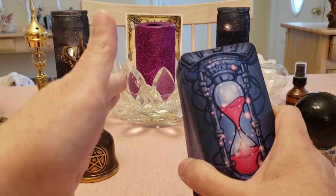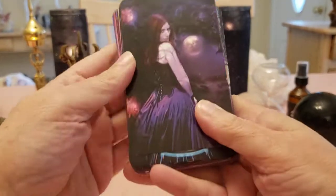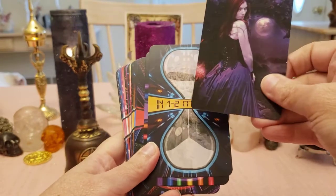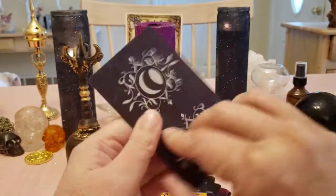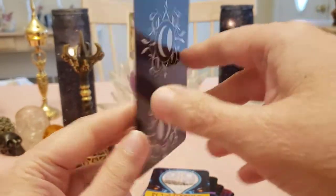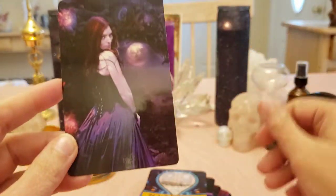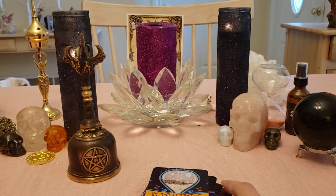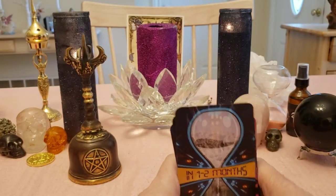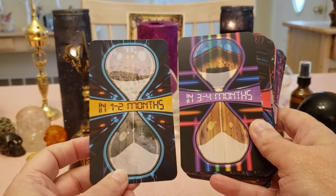On Etsy you can see all the decks she has. This is gorgeous — I think this is an extra card. It looks like 'Tarot de la Nuit.' Isn't that gorgeous? And we also have chakra colors — so this is working with your throat chakra.